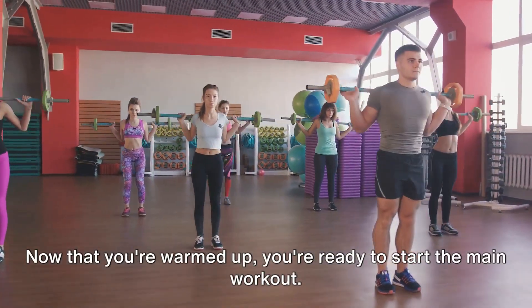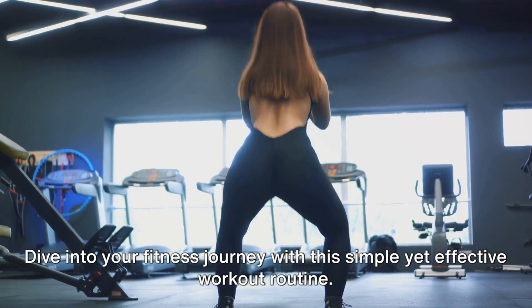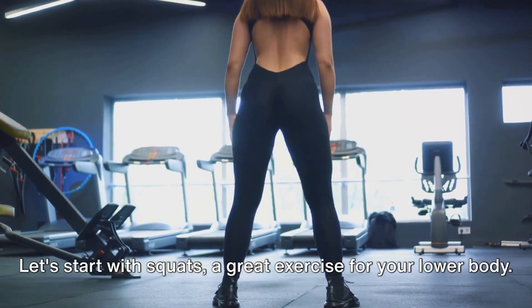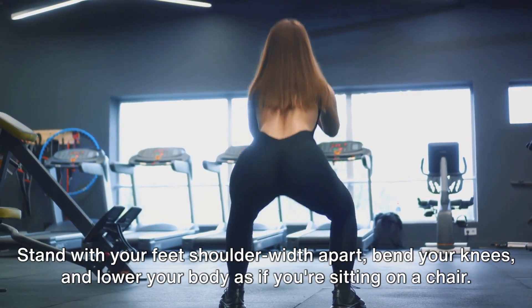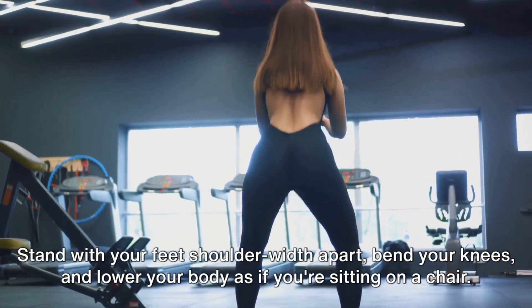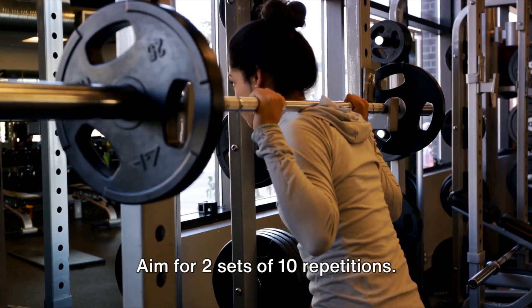Now that you're warmed up, you're ready to start the main workout. Dive into your fitness journey with this simple yet effective workout routine. Let's start with squats, a great exercise for your lower body. Stand with your feet shoulder-width apart, bend your knees, and lower your body as if you're sitting on a chair. Push back up to the starting position. Aim for two sets of 10 repetitions.